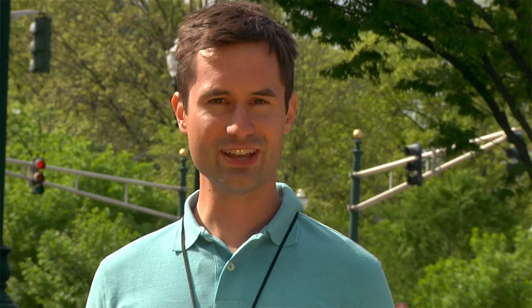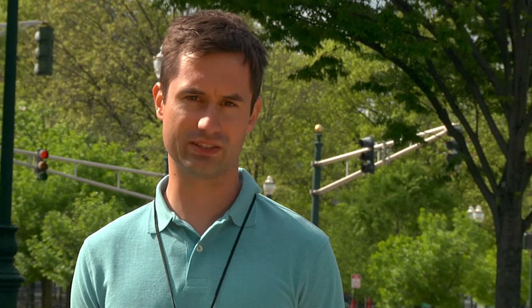To detect Asian longhorn beetles, keep these facts in mind. Importantly, ALBs are often not visible from the ground, so you should look for signs of tree infestation. Start by using just your eyes or a pair of binoculars to scan the upper, central branches for signs of tree dieback.